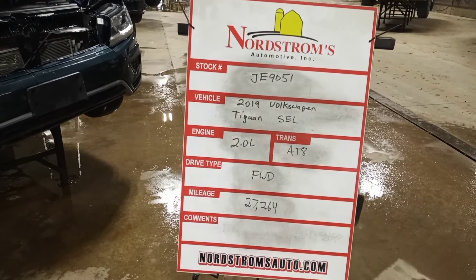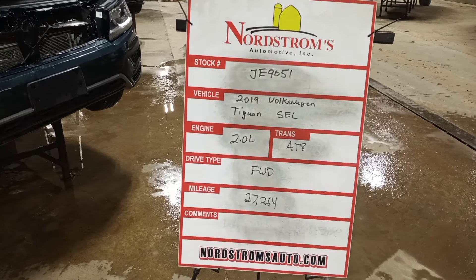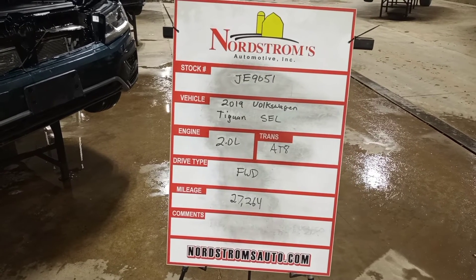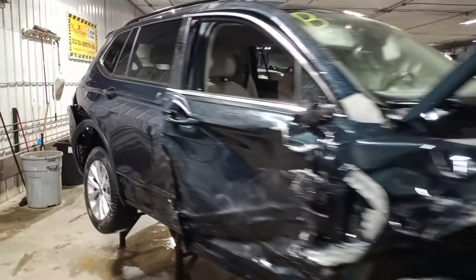Stock number JE9051, 2019 Volkswagen Tiguan SEL, 2.0 liter turbo automatic, front-wheel drive with 27,264 miles. Screen in color, with damage to the front and right side.